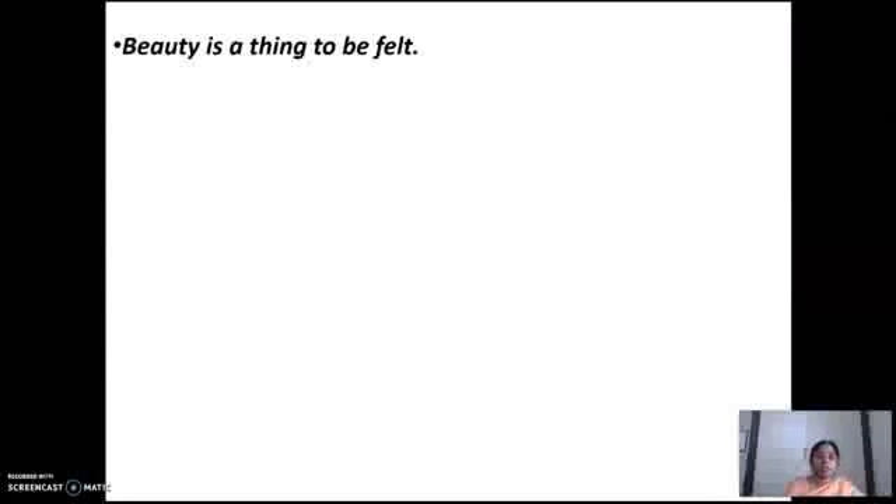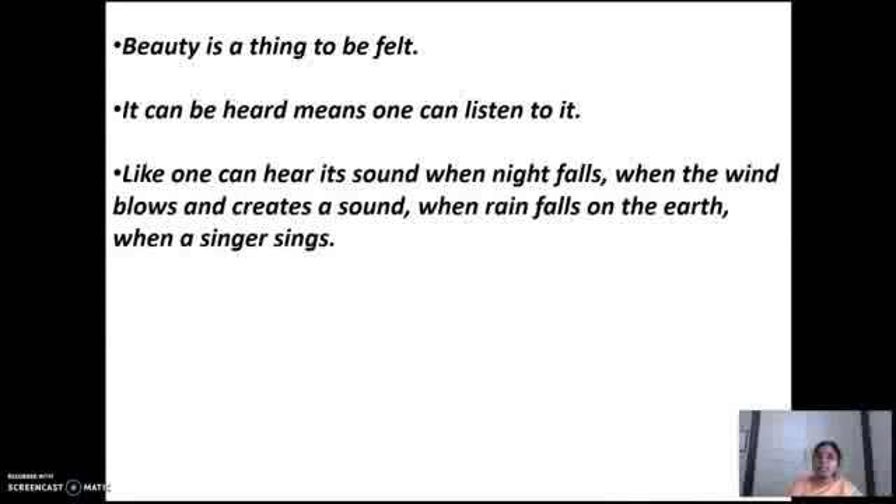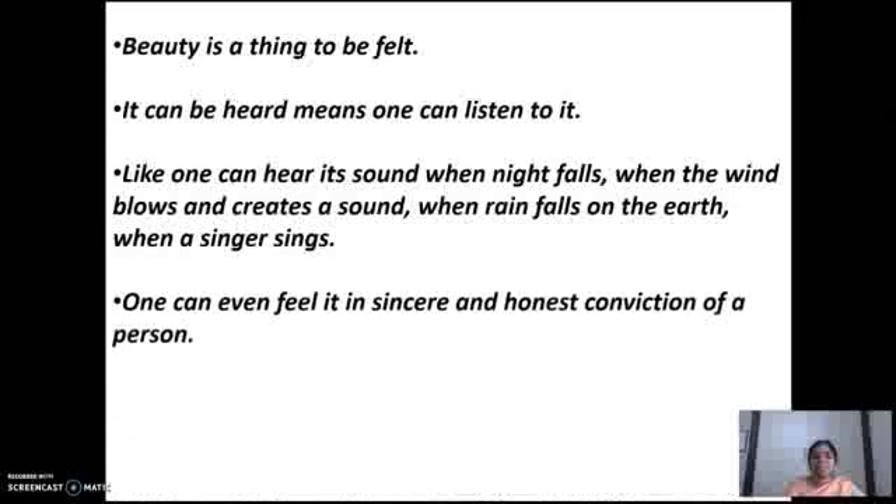Summary of the second paragraph: beauty is a thing to be felt — it can be heard. One can listen to it. One can hear its sound when night falls, when the wind blows and creates a sound, when rain falls on the earth, when a singer sings. All these are beautiful sounds that you hear. One can even feel it in the sincere and honest conviction of a person.